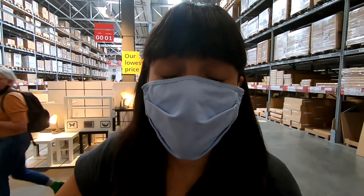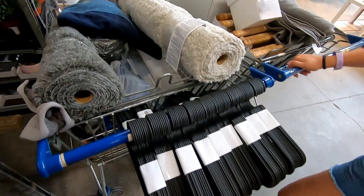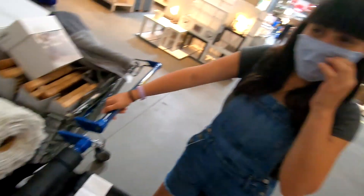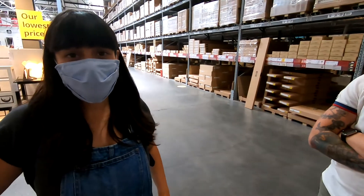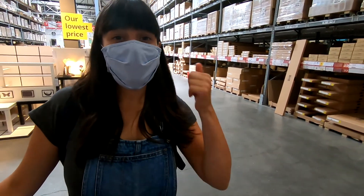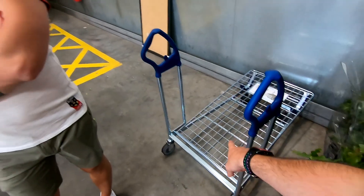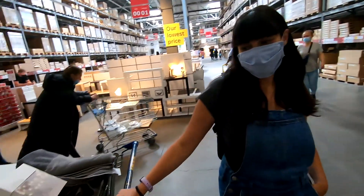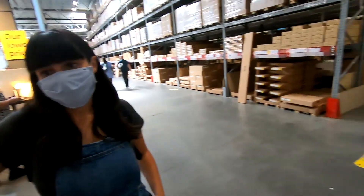Guys, we're getting so much stuff at IKEA — this isn't even half of it. We've only just hit the warehouse. But there's only three of us. And we still don't have our bedding, our actual bed, or our mattress — we're probably going to fill like three of those trolleys. So the plan is pay for these, take them back to the van, then come back and hit the warehouse.